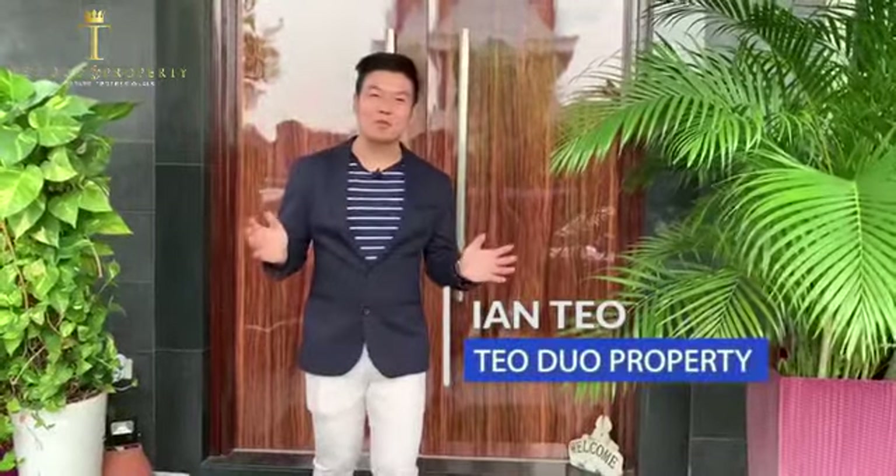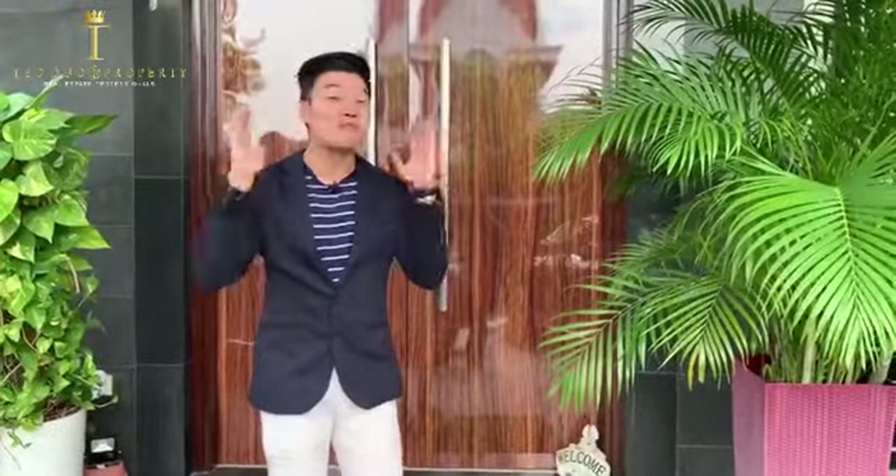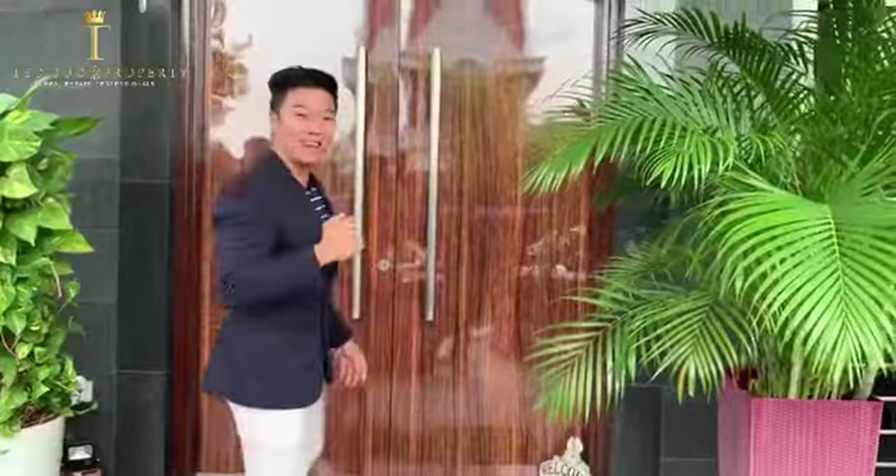Hi, my name is Ian from Teoduo Property, and today we're going to show you this rare, beautiful detached house located right here in Serangoon Gardens. I'm really excited to show you, so come on in. Let me show you.